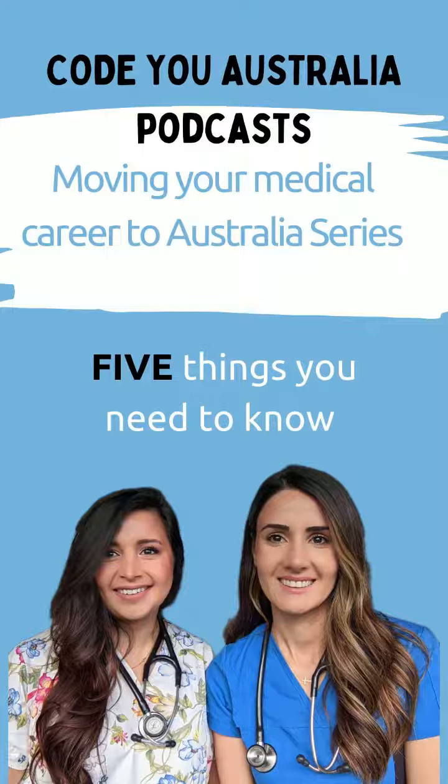If you're an overseas doctor or medical student wanting to work in Australia, then you need to listen to the Moving Your Medical Career to Australia podcast. This is a five-part series created by Code to Australia's Dr. Sasha and myself, Dr. Caroline.